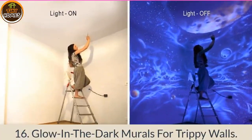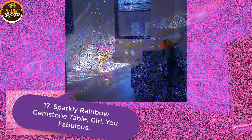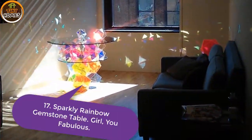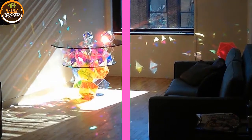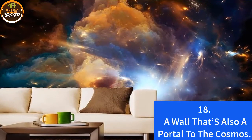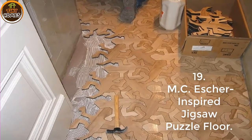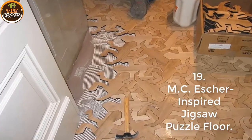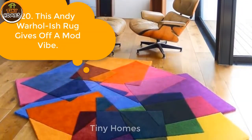16. Glow in the dark murals for trippy walls. 17. Sparkly rainbow gemstone table — girl, you fabulous. 18. A wall that's also a portal to the cosmos. 19. MC Escher-inspired jigsaw puzzle floor. 20. This Andy Warhol-ish rug gives off a mod vibe.